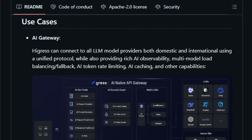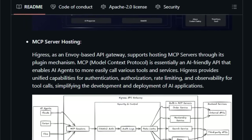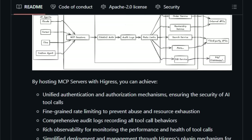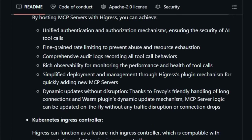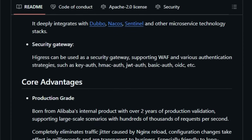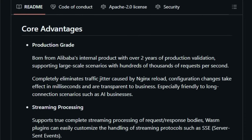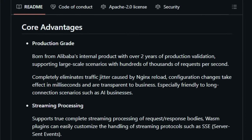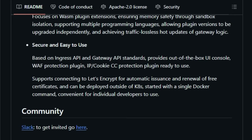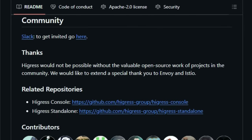Beyond simple connectivity, Hygris offers a suite of AI-specific features that are quite compelling — think rich AI observability, allowing you to monitor and understand the performance of your AI interactions. It also provides multi-model load balancing and fallback mechanisms, crucial for ensuring the reliability and availability of your AI services. Furthermore, Hygris incorporates essential AI-centric functionalities like AI token rate limiting and AI caching, helping you optimize costs and performance when working with large language models. Another standout feature is its ability to host MCP (Model Context Protocol) servers through its plugin system — MCP is described as an AI-friendly API that simplifies how AI agents call various tools and services, and Hygris provides unified security, rate limiting, and observability for these tool calls.